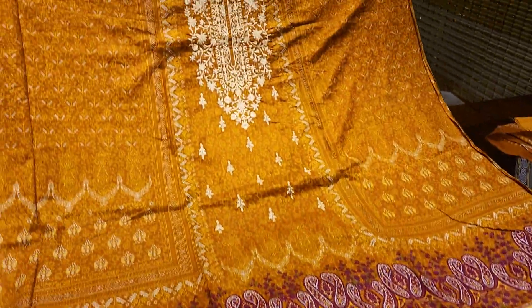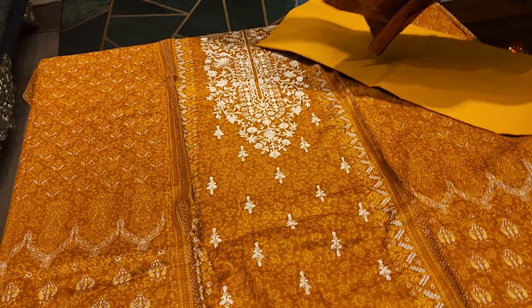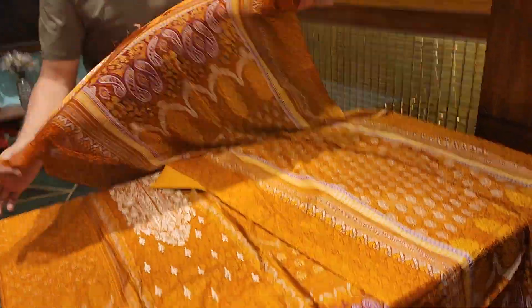Mustard is a golden color — the color of this is acker color. The price of this is $600, a little less than $600. It's a beautiful color.